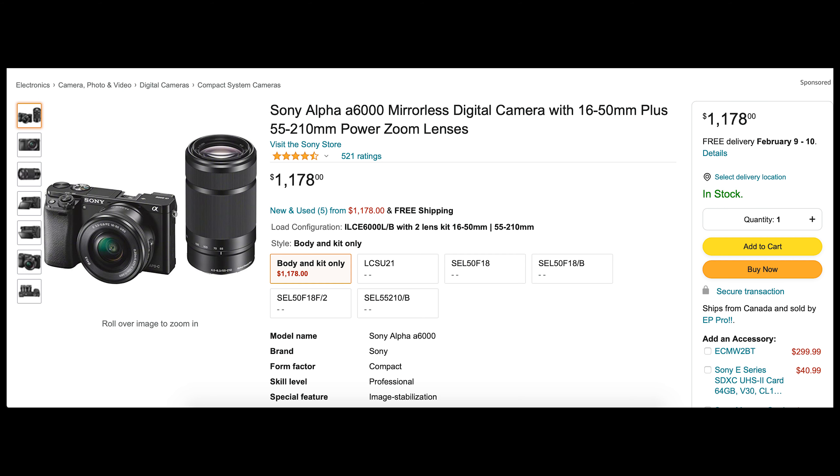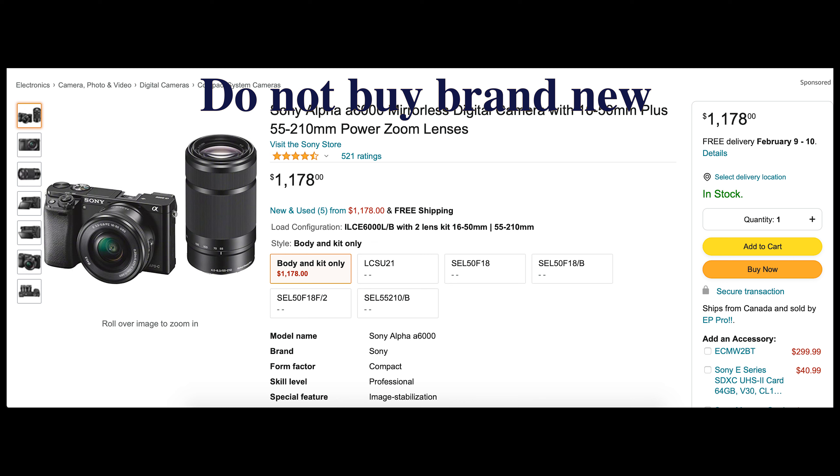So who is it for? Well, if you are new to videography and you want to learn a lot, this is the perfect camera for you.